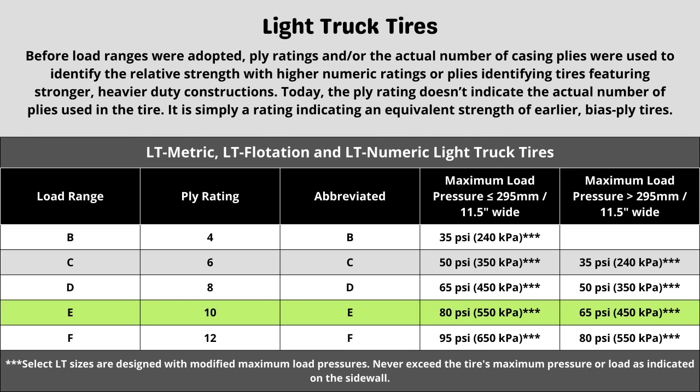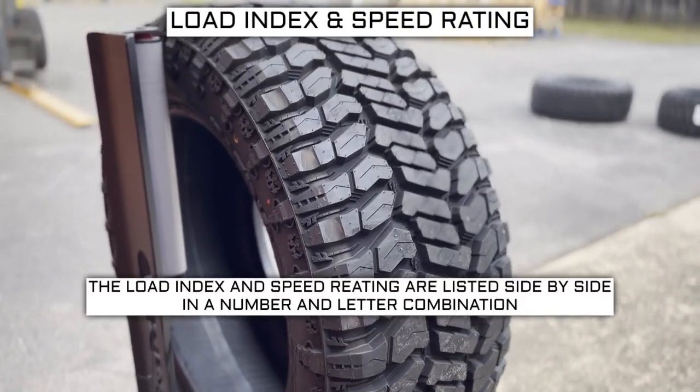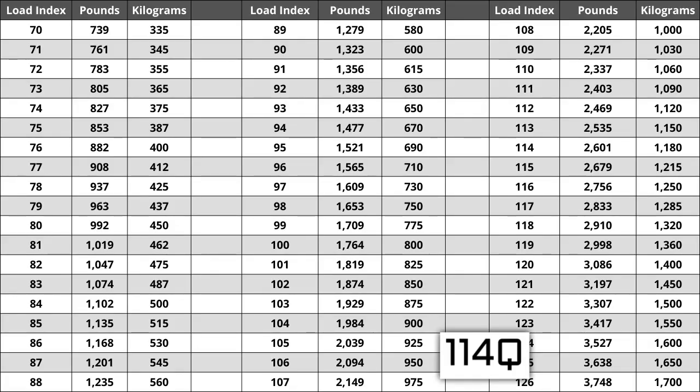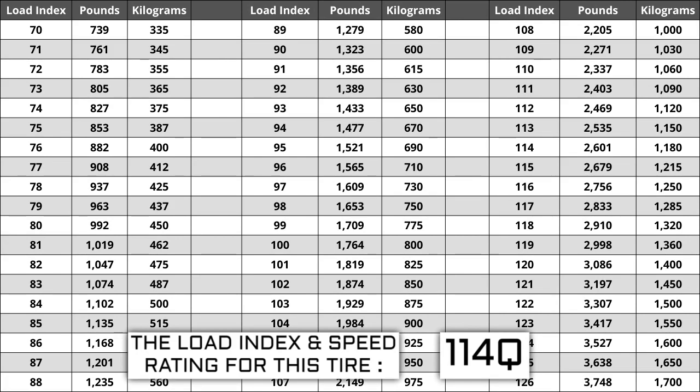Now let's talk about load index and speed rating. Next to your tire size you will see a number and letter combination like 114Q. The number 114 is the load index — this is the number relative to the weight capacity of the tire. The higher the number, the greater the load carrying capability. Load index ranges from 0 to 150. If you are replacing your tires, they have to be the same or higher load index, never lower. For example, if your current load index is 114, a tire with a load index of 117 would work, but not one with a load index of 111.